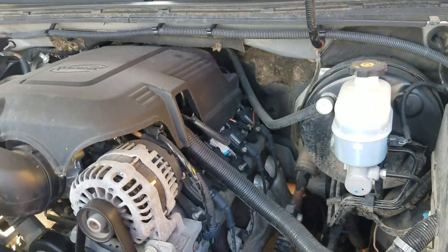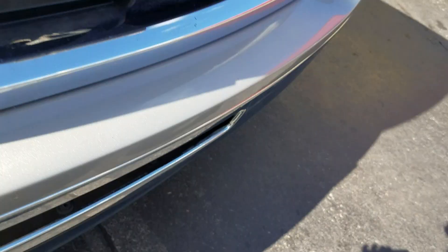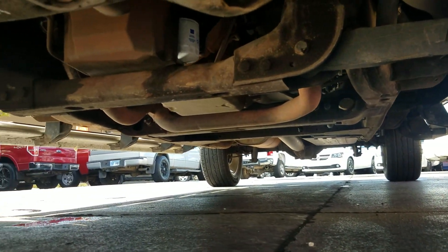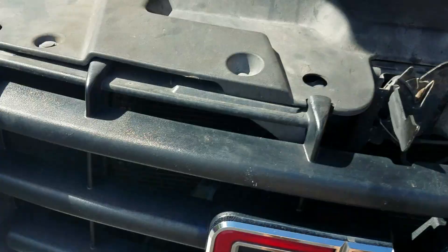Under the hood, it's got a 5.3 V8. It idles smoothly with no signs of damage and no signs of any leaks. The engine sounds good. Looking underneath the truck, there's a little bit of surface rust — that's to be expected on a 12-year-old vehicle. Everything looks good. The air conditioner is dripping a little bit of water, which is also to be expected. Overall, a super clean truck.